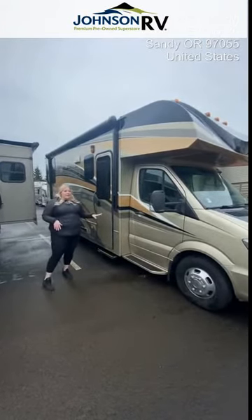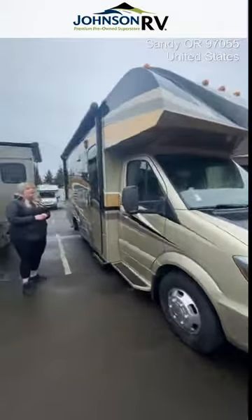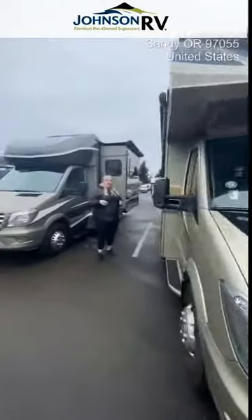This is a 2018 Jayco Melbourne 24L. It's based on the Mercedes platform. Overall length about 25 feet, full wall slide. A very nice compact unit for a couple of people or a small family. Now we'll head inside and take a look at the interior.